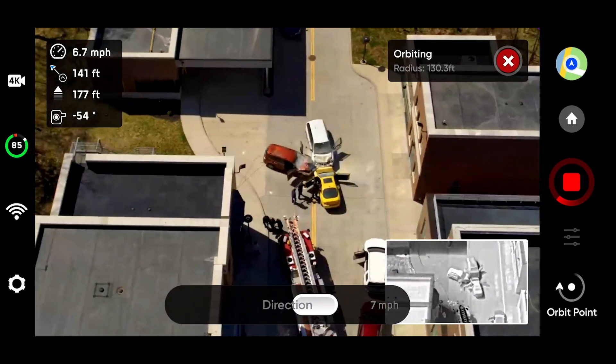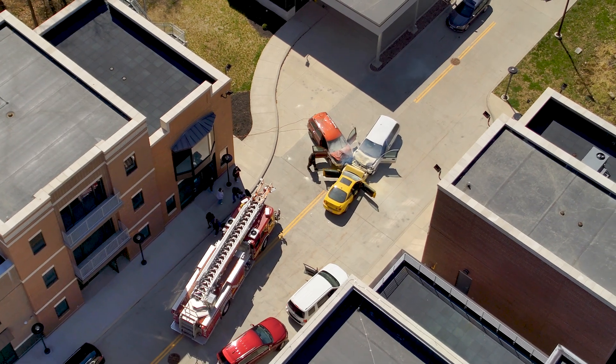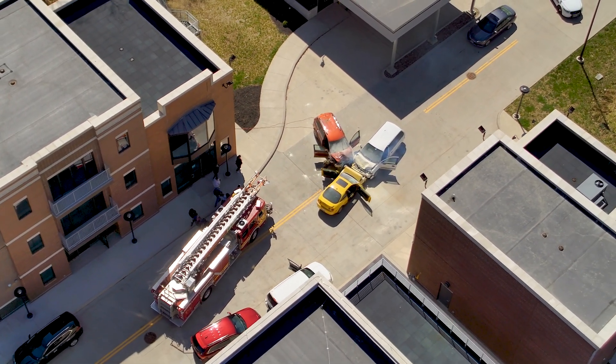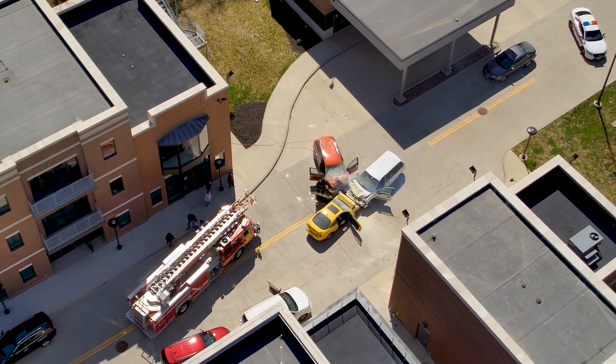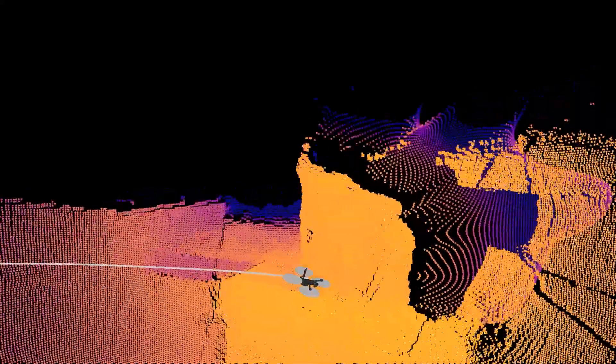With its 360-degree obstacle avoidance, the X2 can fly around the scene while maintaining a constant visual at any elevation, because the operator has full confidence the drone will avoid any buildings or obstacles in its way.